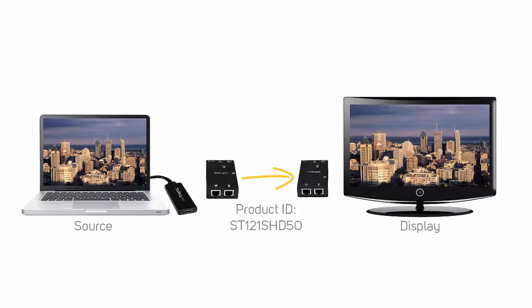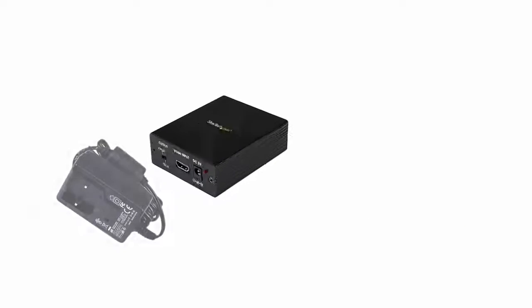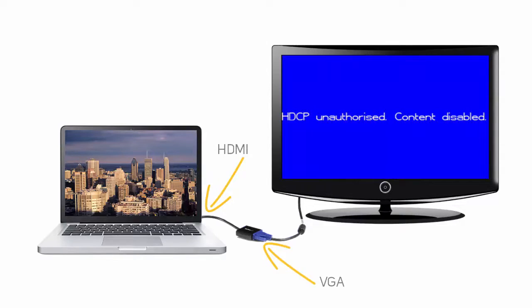Convert at the source. Generally, you will experience better performance when you convert your video connection as close to the source as possible. If possible, use a powered converter to convert your video connection.